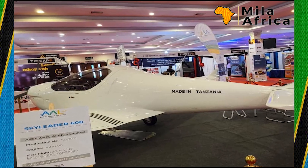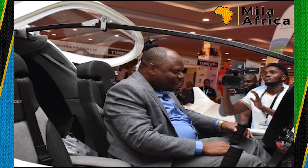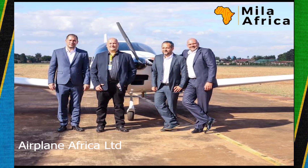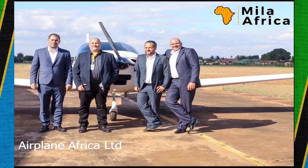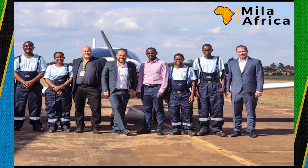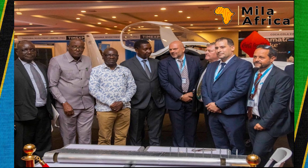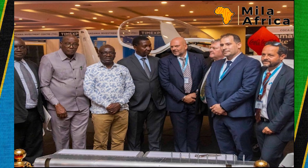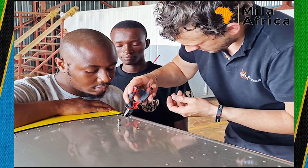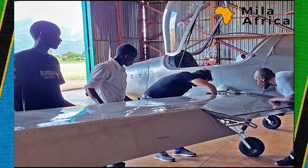This is the Sky Leader 600, a two-seater airplane manufactured by Airplane Africa Limited, a company based in Morogoro, Tanzania. The company has just unveiled its first ever Tanzania-manufactured Sky Leader 600 during the Tanzania International Manufacture Expo 2023.